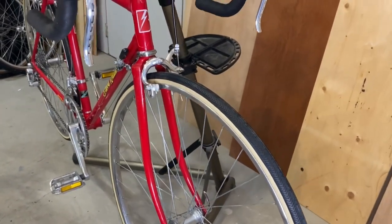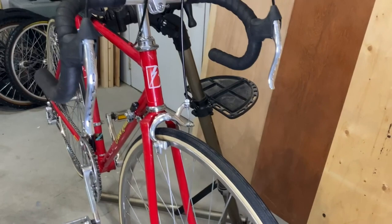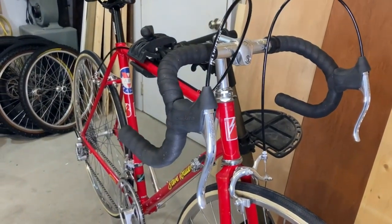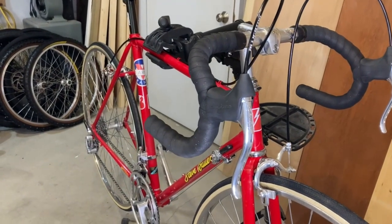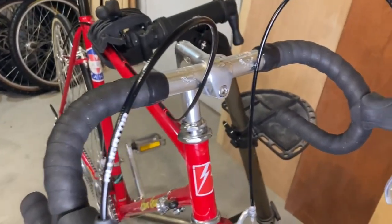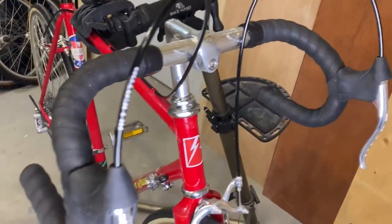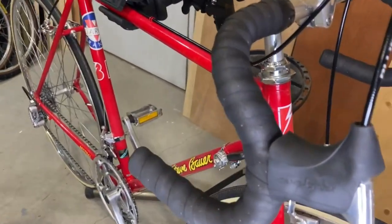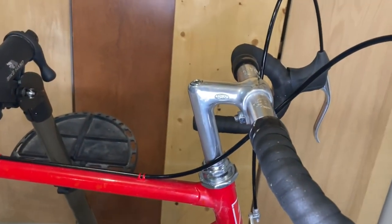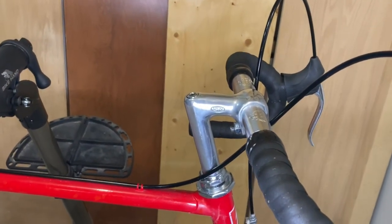The handlebars are SAK-A custom with new SRAM super cork tape and new crane hoods installed. The stem is an SR Alley 5355 with Allen key.